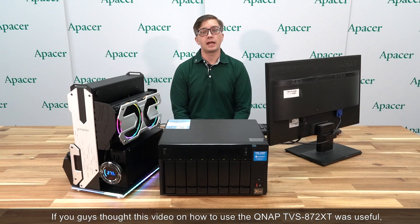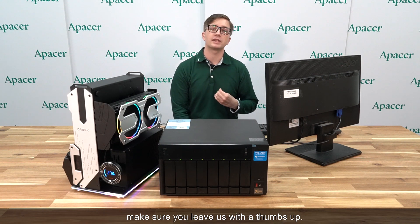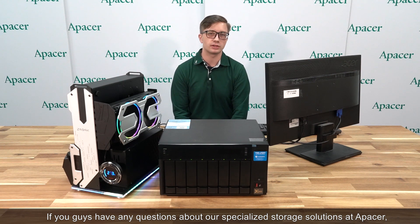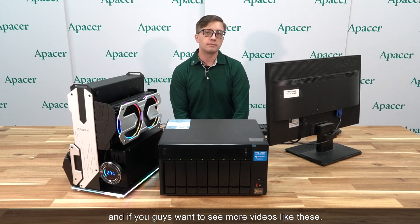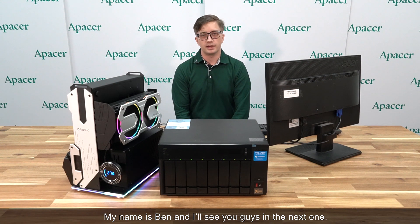If you found this video on how to use the QNAP TVS872XT useful, make sure you leave us a thumbs up. If you have any questions about our specialized storage solutions at Apacer, leave them in the comments below. And if you want to see more videos like these, make sure you subscribe to our channel. My name is Ben, and I'll see you guys in the next one.